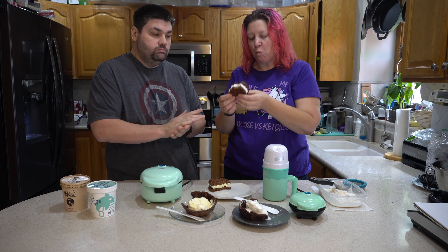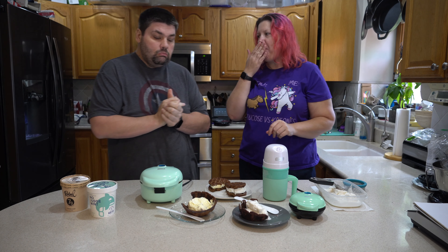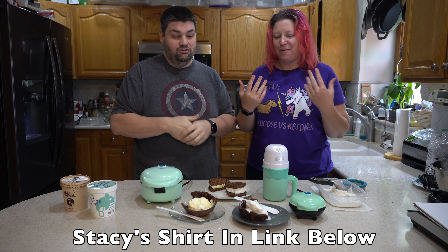I want to eat ice cream all day now — so good! The bowls are awesome too. You can kind of do it both ways — it's like just eat, put it all in your face. I'm doing a happy dance over here, it's so yummy!